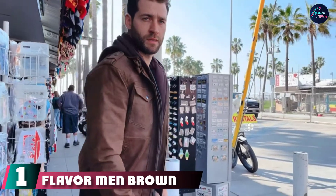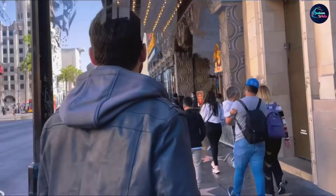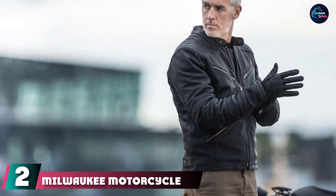At the first position of our list we have the Flavor men's brown leather motorcycle jacket. Flavor offers a brown leather motorcycle jacket with a removable hood and well-positioned pockets so your valuables do not fall out. The hip-length design prevents it from riding up on the torso.